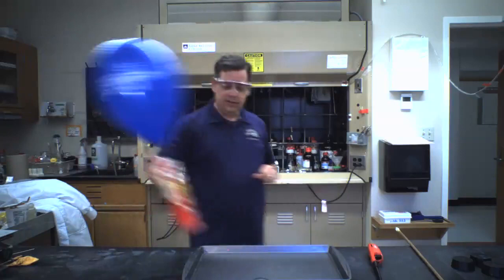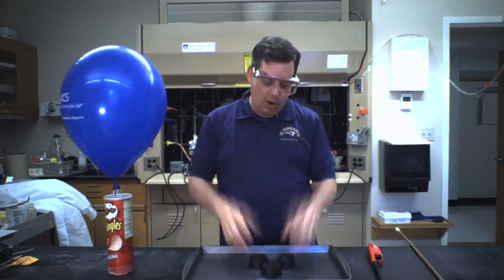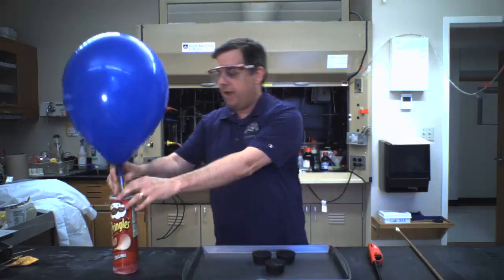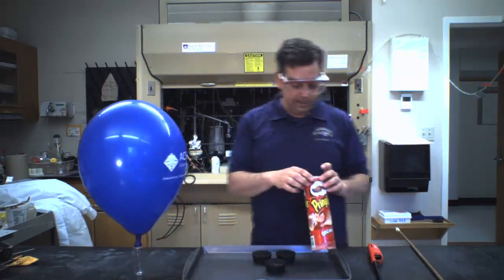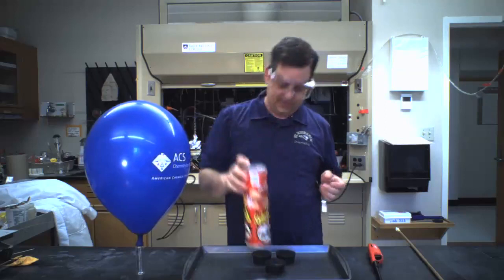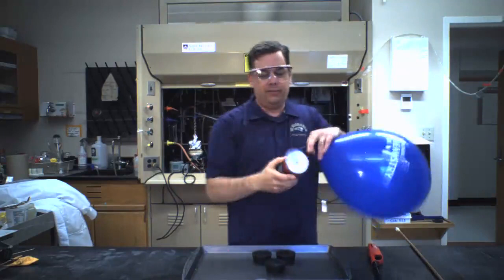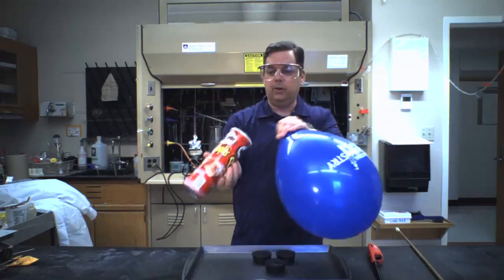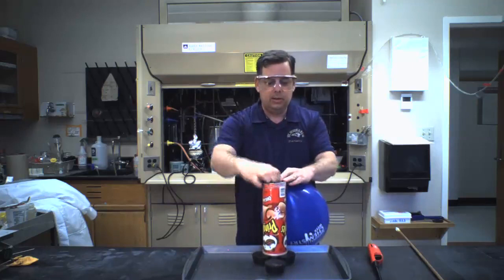I can demonstrate that using this Pringles can. If you've taken general chemistry with me here at St. Mike's for the last seven years, you've seen this demonstration. It's a pretty cool one, but there's also interesting chemistry we can learn. What I have here is hydrogen gas — you can see it's filled with hydrogen, it's lighter than air, actually able to support itself upright. So instead of blowing up the balloon, let's do it inside a Pringles can.